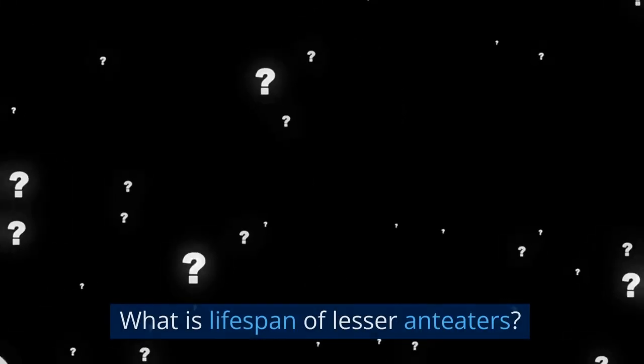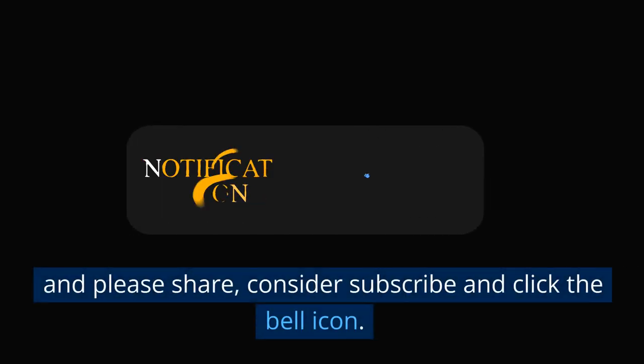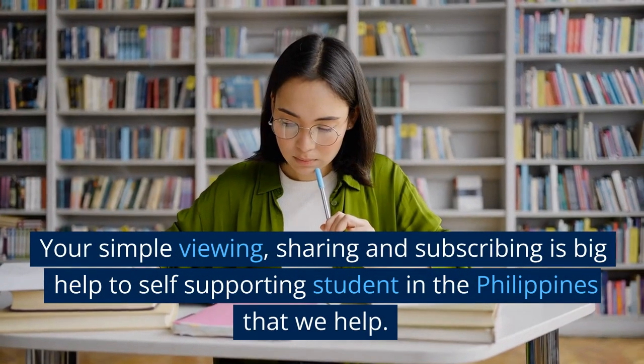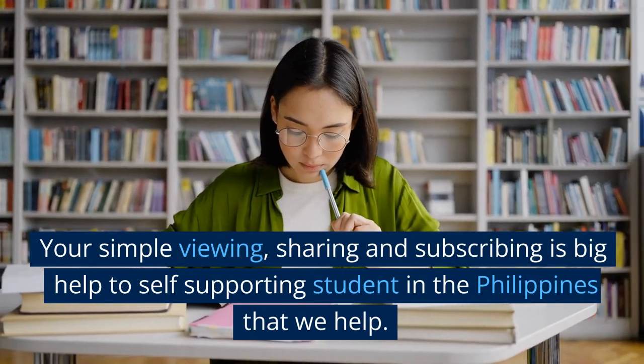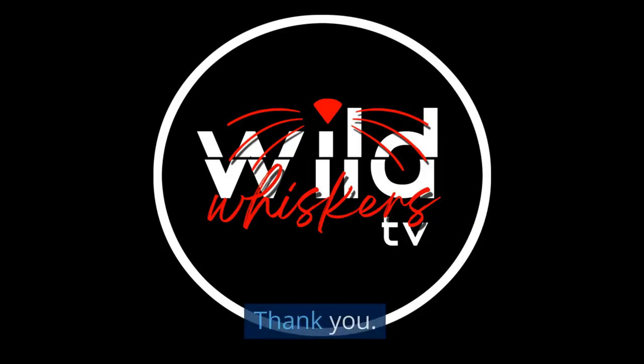My question: What is the lifespan of lesser anteaters? Comment your answer with your name. Please share, consider subscribing, and click the bell icon. Your simple viewing, sharing, and subscribing is a big help to self-supporting students in the Philippines that we help. Thank you.